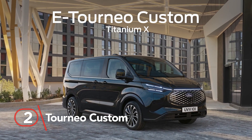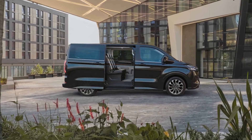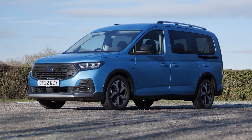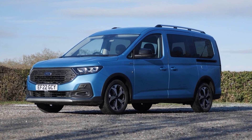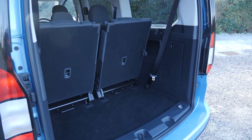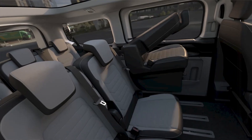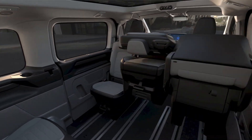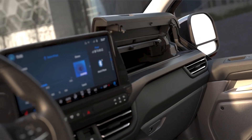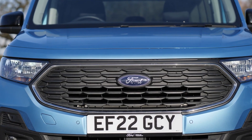Number two: Tourneo Custom. It's the first time Ford is rolling out an all-electric version of this van, and it's a game-changer. With an advanced all-electric powertrain and 125-kilowatt DC fast charging, this van can take you up to a jaw-dropping 230 miles on a single charge. The e-Tourneo Custom is packing serious power, ready for businesses that clock miles like there's no tomorrow, and can recharge from 15–80% in just 41 minutes.